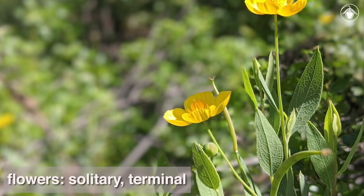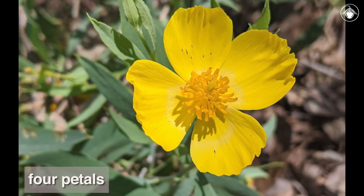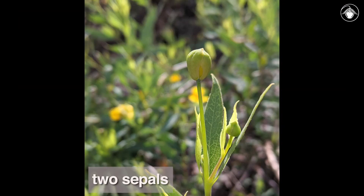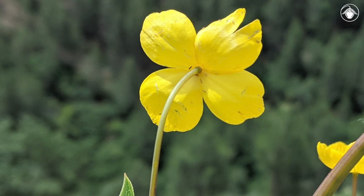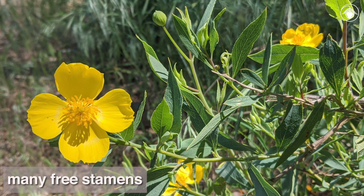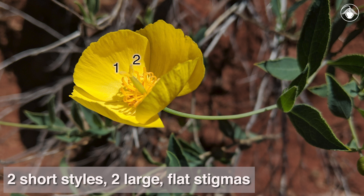The flowers are solitary and terminal. The four petals are satiny and quite showy. There are two sepals that are shed when the flower blooms — a characteristic of the poppy family. There are many free stamens. The superior ovary is long and thin, and there are two very short styles that end in two large, flat stigmas.